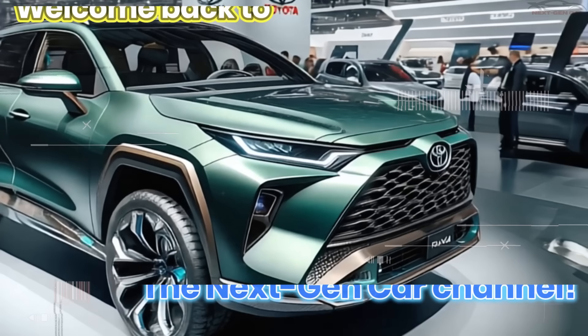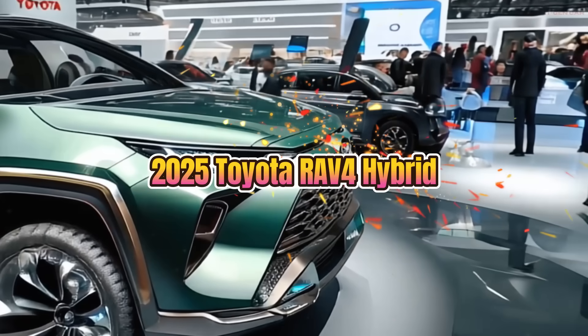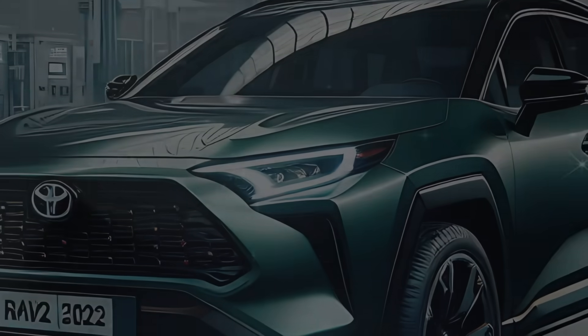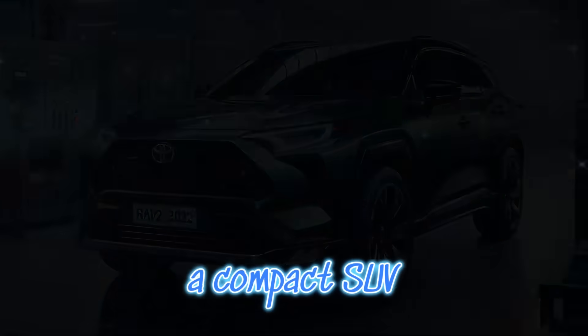Welcome back to the next-gen car channel. Today we're diving into a first look at the brand new 2025 Toyota RAV4 Hybrid. This isn't just an SUV — it's a bold hybrid powerhouse that's reshaping what we expect from a compact SUV.